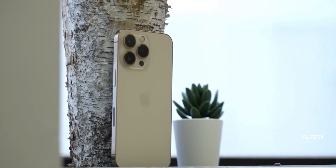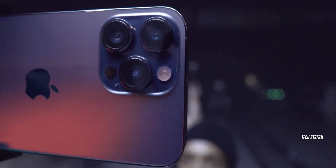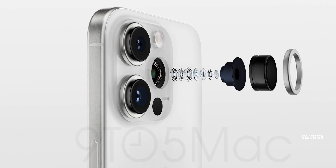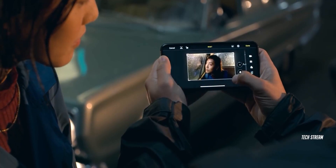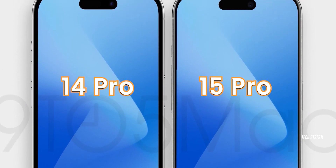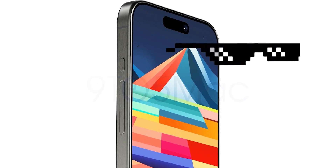There won't be any major changes in terms of design on the back. But we have got this awesome new periscope zoom camera right at the top that will capture absolutely stunning zoomed-in pictures. And the best part is the nearly bezel-less display, which is definitely going to blow away the competition.